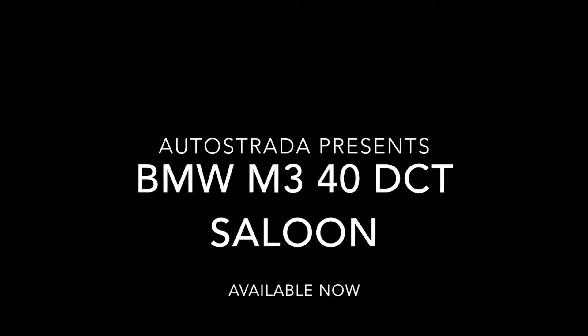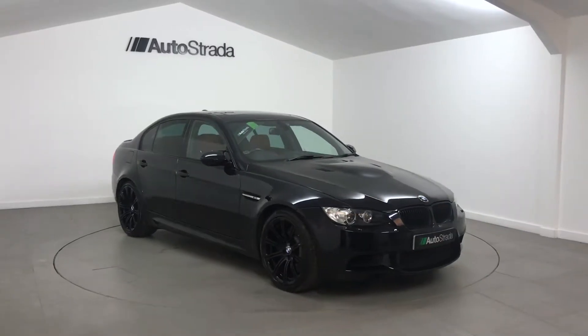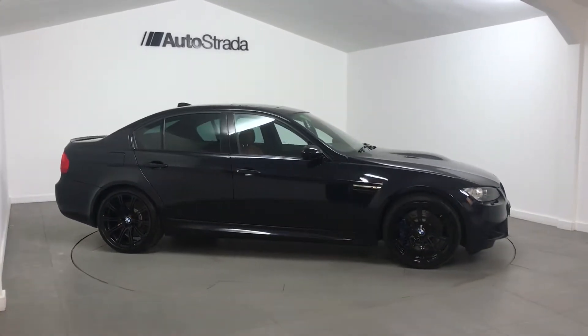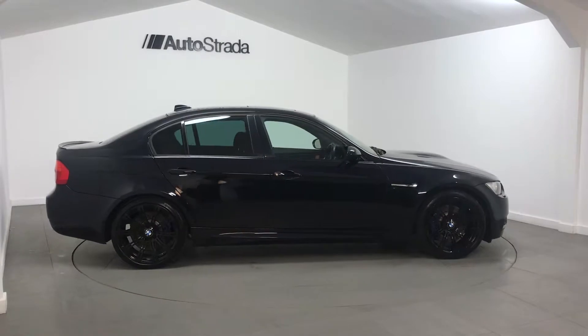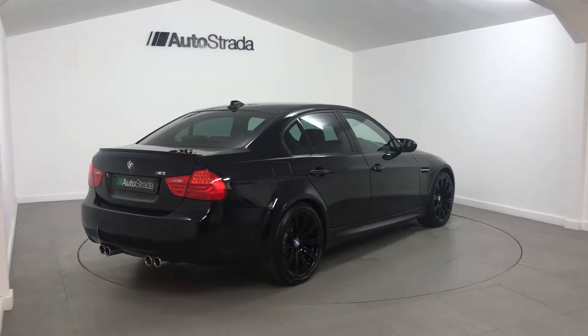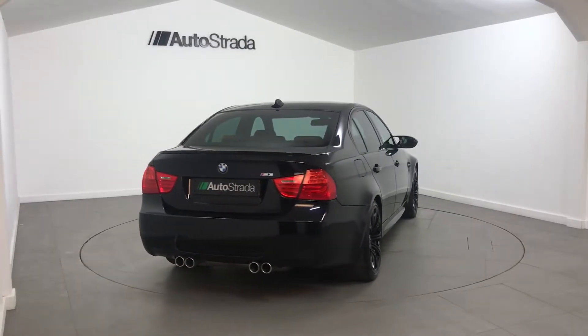Autostrada are pleased to present this BMW M3. This 4-litre DCT saloon is a 2011 61-registered car which has covered 34,000 miles. This BMW is finished in Geres black metallic with red Navillo leather upholstery.